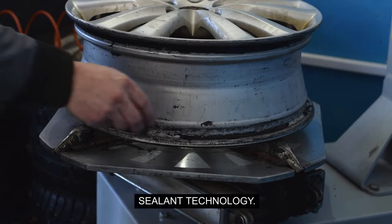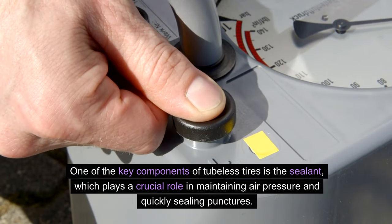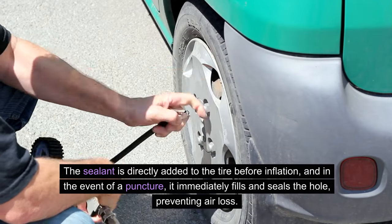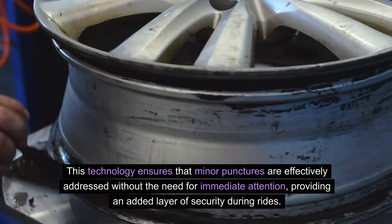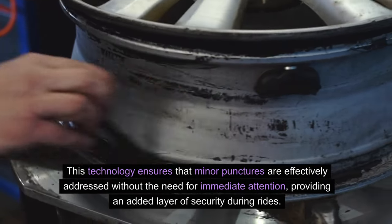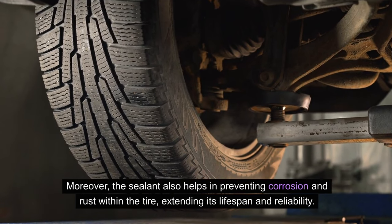Sealant Technology: One of the key components of tubeless tires is the sealant, which plays a crucial role in maintaining air pressure and quickly sealing punctures. The sealant is directly added to the tire before inflation, and in the event of a puncture, it immediately fills and seals the hole, preventing air loss. This technology ensures that minor punctures are effectively addressed without the need for immediate attention. Moreover, the sealant also helps in preventing corrosion and rust within the tire, extending its lifespan and reliability.